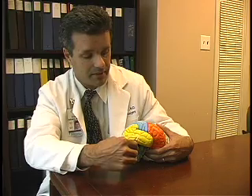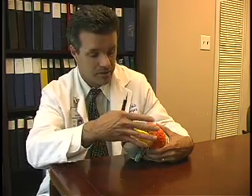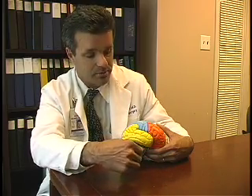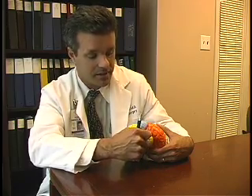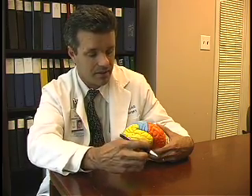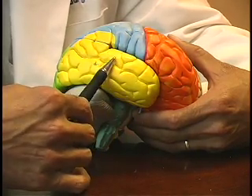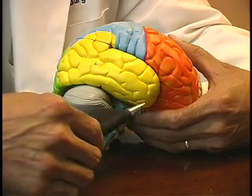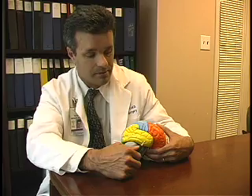We would do that by gaining access, removing the bone that lies over that area, and then exposing it by cutting open the final thin layer of membrane that covers the brain. Then we'll see this area and we'll record and do some testing to see where there might be important structures and to record the electrical activity. This is all done at the time of surgery.